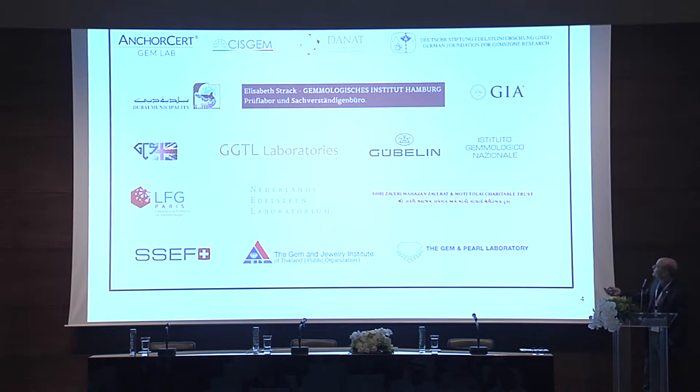Over here we have an English one, this is Italian, this is German. Of course you know Danat — this is a German lab. We have Dubai. This is Elizabeth, who unfortunately was supposed to be here today but couldn't make it. This is in England. This is the combined lab in Liechtenstein. Gubelin is obviously Switzerland. This is Italian. The French lab. Hanko from Netherlands is here — this is probably the only lab that specialises only in Pearl Testing, as far as I know. Then we have SSEF, of course, and then GIT Thailand. And then this is another English lab which I used to work with.